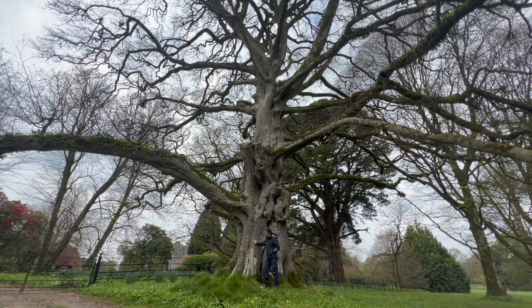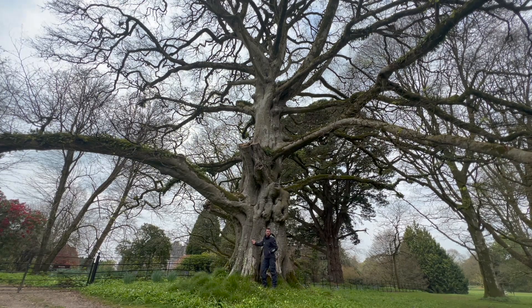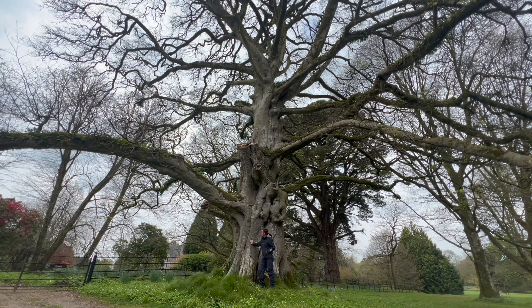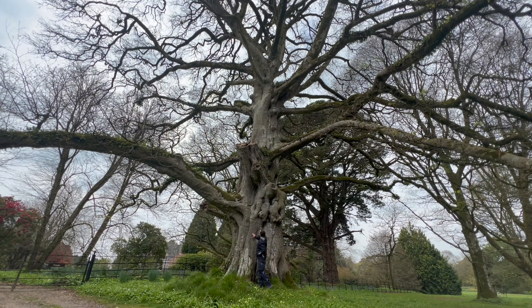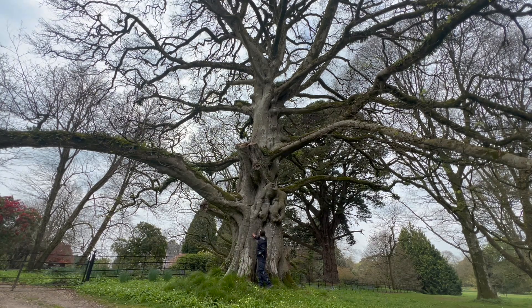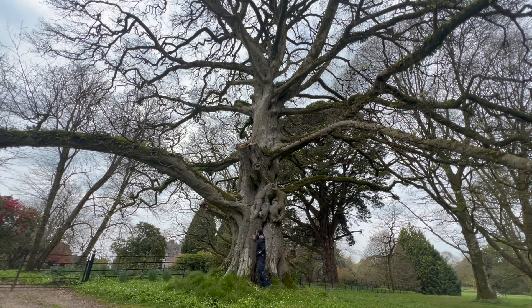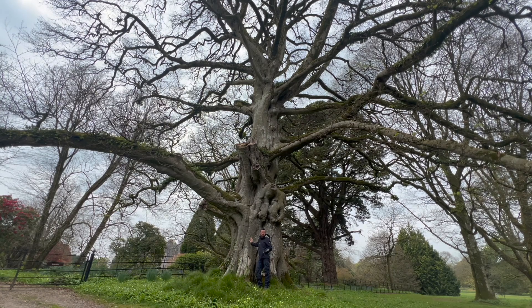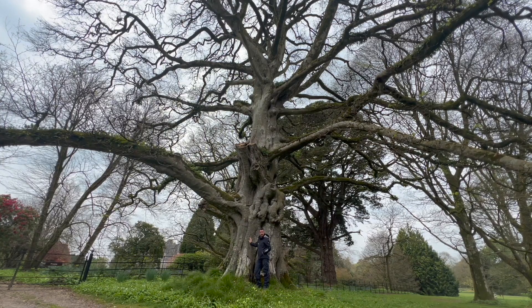Fagus sylvatica — it's here at the back of the mansion and it's an absolute monster. You can see the scale looking at me; I'm dwarfed by this thing. But it's an ecosystem in itself, home to probably thousands of individual plants, animals, different insect species, birds, bats — just a wonderful tree.